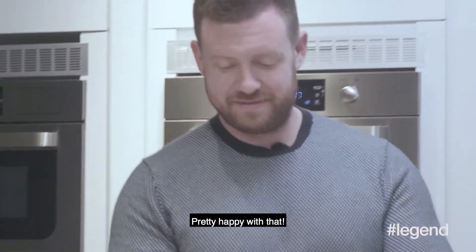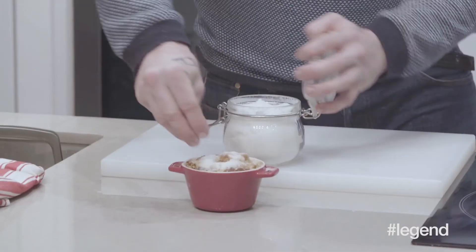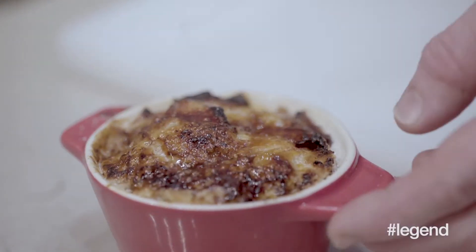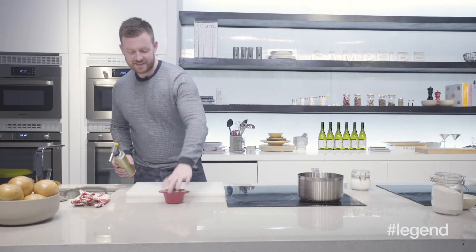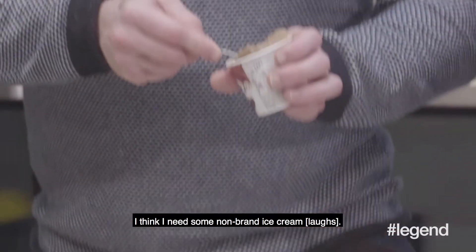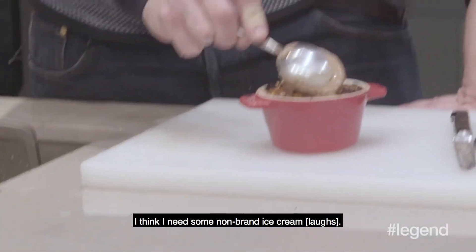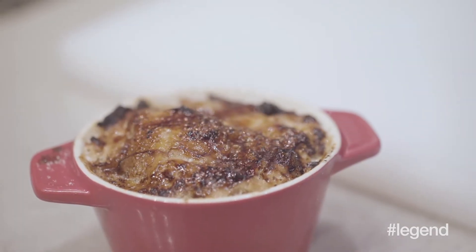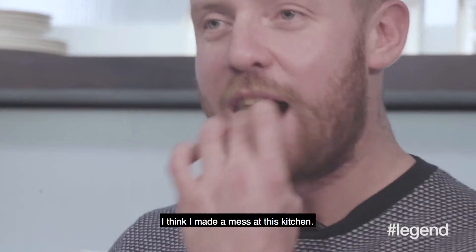I'm pretty happy with that. This is the fun part. I think I'll make this again. Ta-da! I think I need some non-brand ice cream. Shall we eat it? Isn't that great? I think I've made a mess of this kitchen.